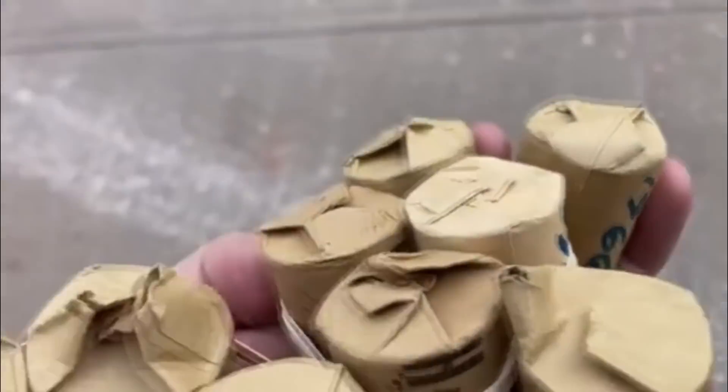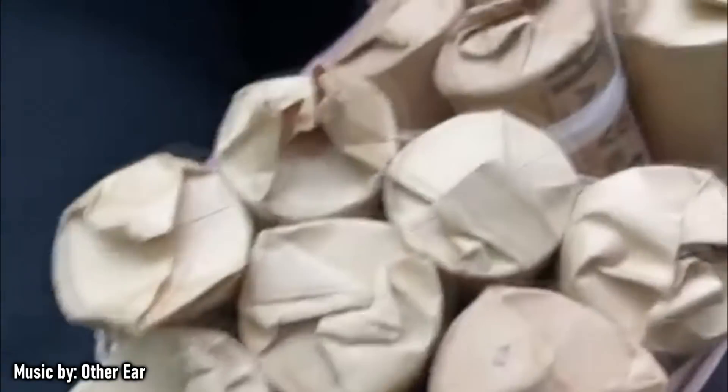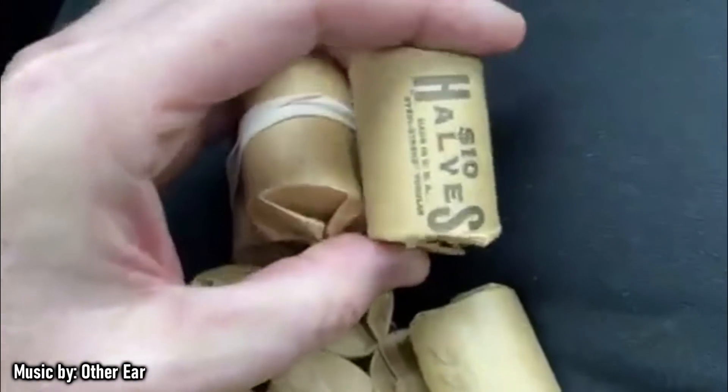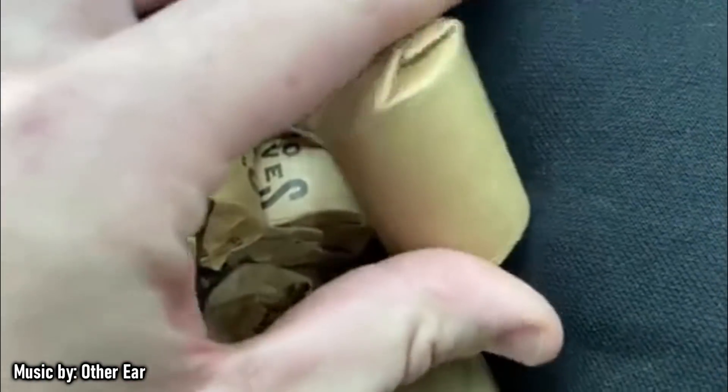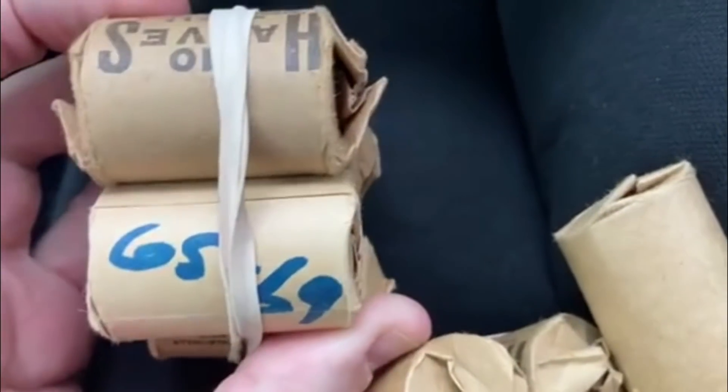Holy cow, wait till you see this. I'm just leaving the bank. I just went to the bank looking for half dollars, hopefully to find some silver, and they said they have 140 dollars worth of customer-wrapped rolls. So I said yeah, I'll take them.